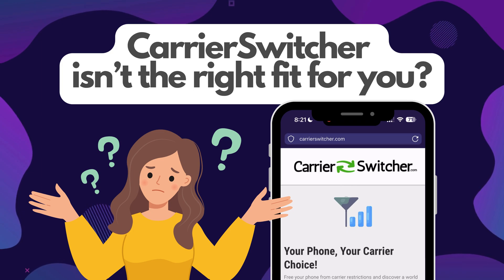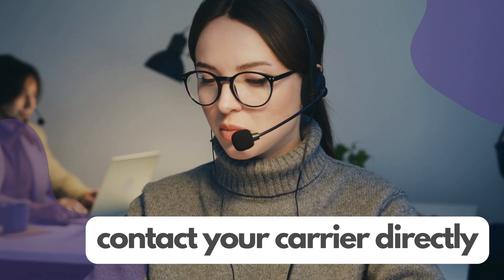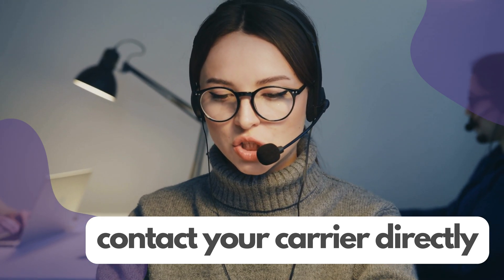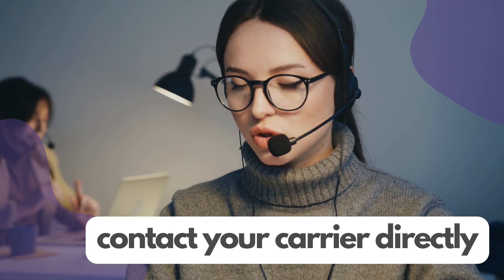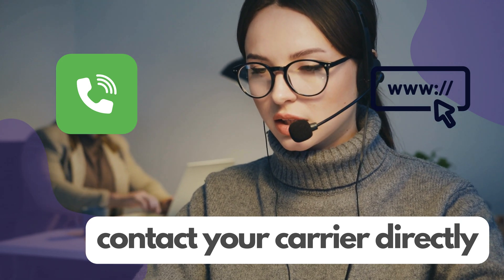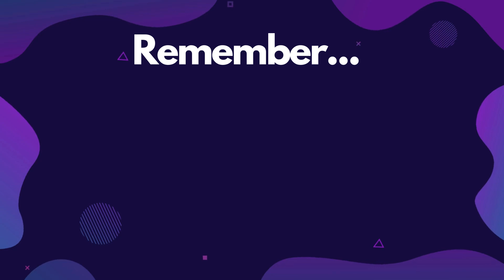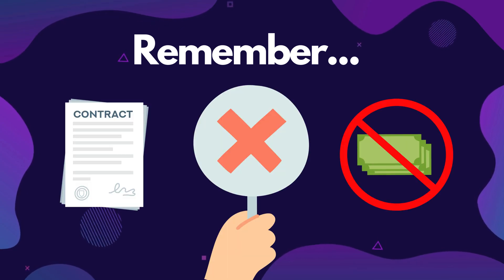If Carrier Switcher isn't the right fit for you, or you're looking for different methods to legally and ethically remove a carrier lock from your phone, there are other avenues you can explore. One effective way is to contact your carrier directly. Most carriers will unlock your phone for free if you've completed your contract or paid off your phone in full. It's as simple as giving them a call or visiting their website — they might ask for some details like your account information and the phone's IMEI number. Remember, if you're still under contract or haven't paid off the phone, they might not agree to unlock it.